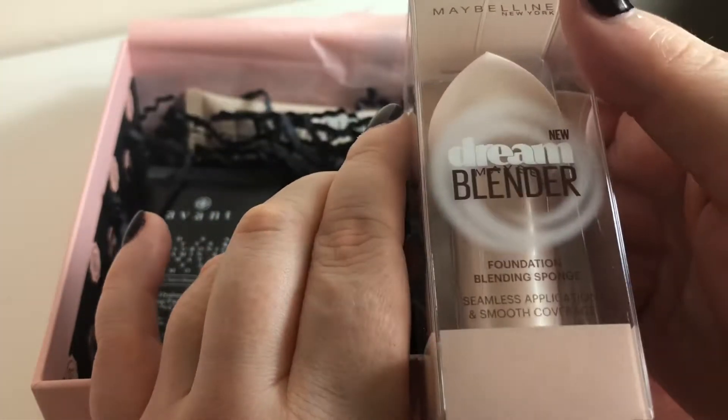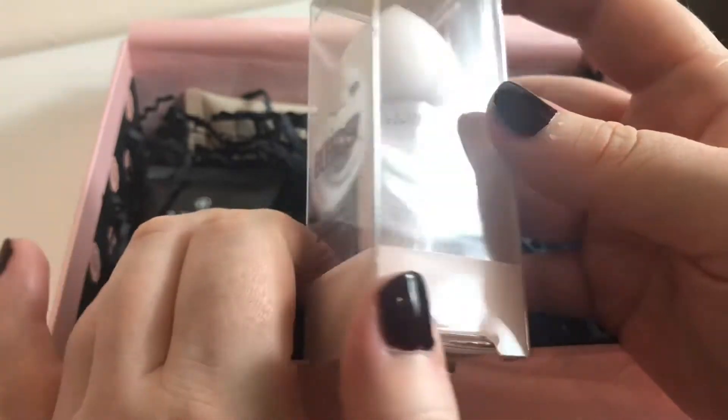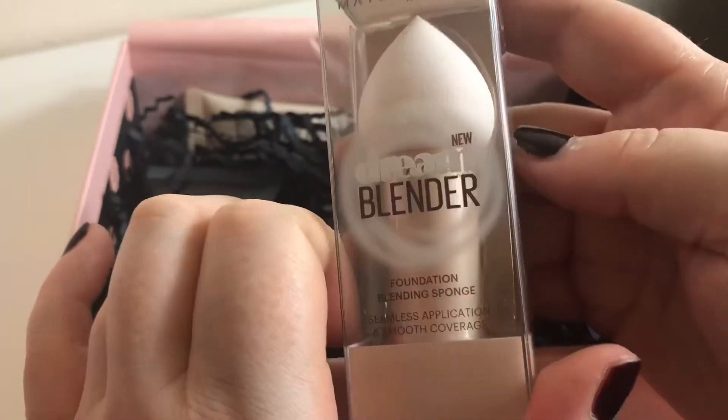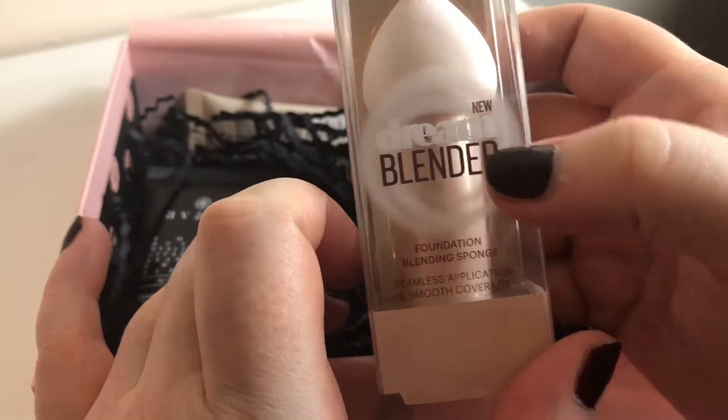Dream Blender by Maybelline — a foundation blending sponge. Oh, it's on a little handle. I use the Real Techniques sponge. In fact mine needs washing, so because it needs washing I'm going to use this tomorrow. It is quite small though but I'll see how I get on with that.